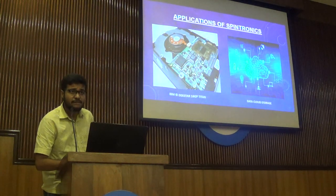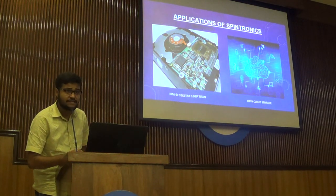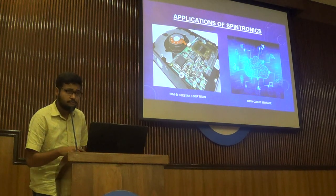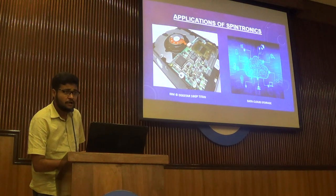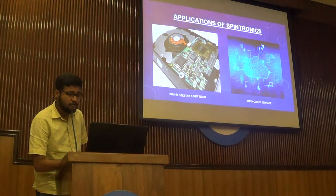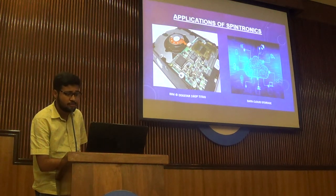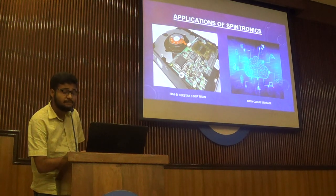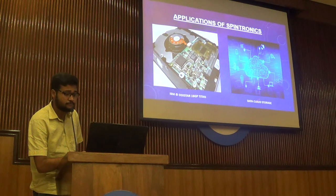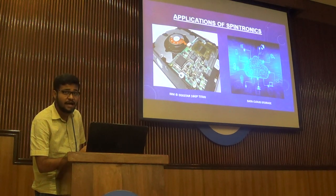Now, what are the applications of spintronics? Earlier, before spintronics came into the field, the main amount of data at that time were in megabytes. But after spintronics, IBM released the Ultrastar 16 GB drive, which had 16.8 GB of storage capacity — a huge leap at that time. Subsequently, with the progress of time, better data centers and storage clouds like Google Cloud and iCloud came to be.